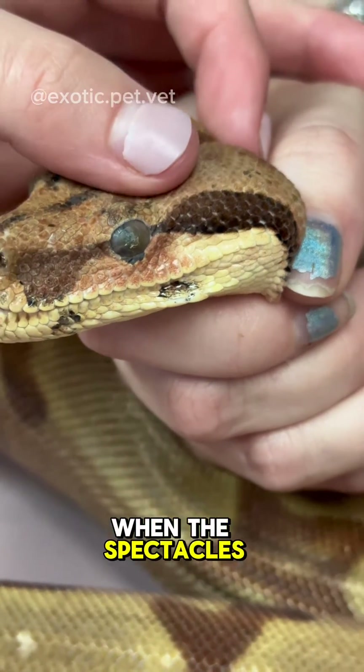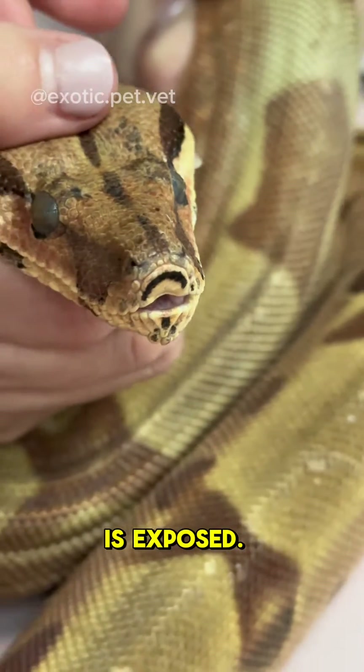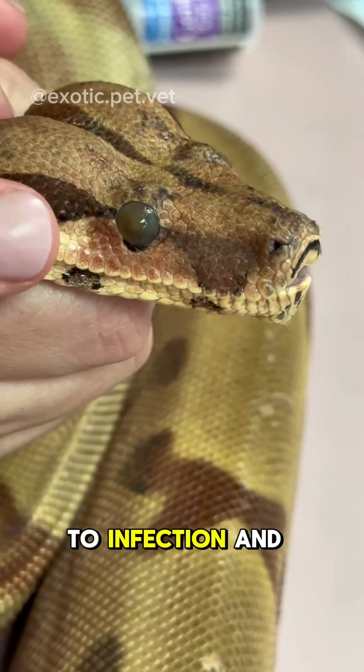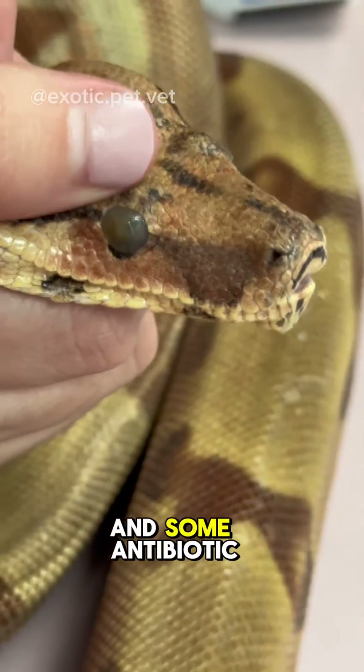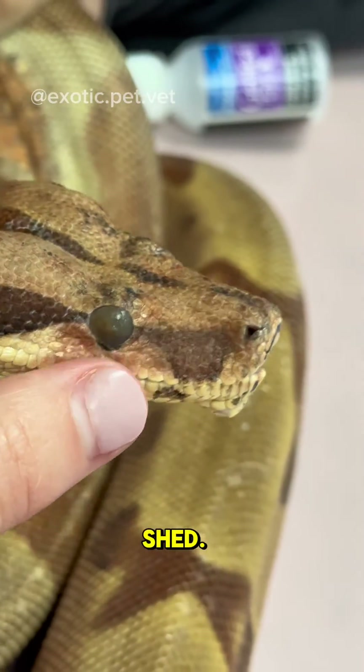This can happen when the spectacles, or eye scales, are removed and the surface of the eye is exposed. The eyes then become dried out, which easily leads to infection and ulceration. I prescribed injectable antibiotics, pain medication, and some antibiotic eye ointment to keep the eyes moist and lubricated until her next shed.